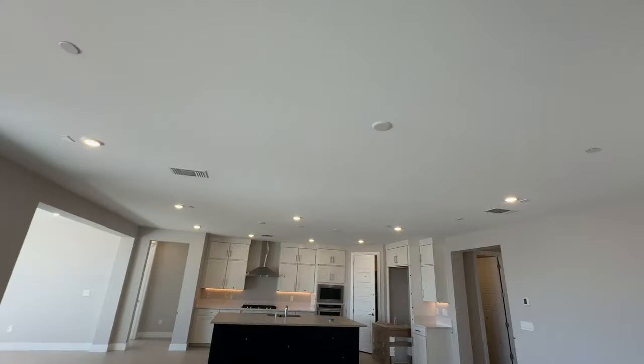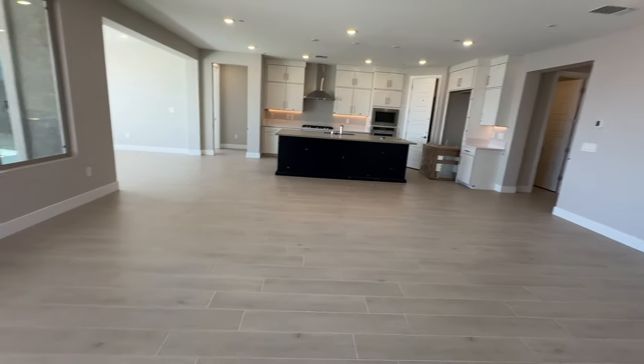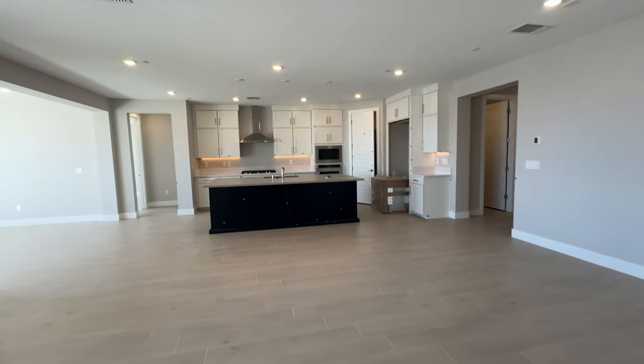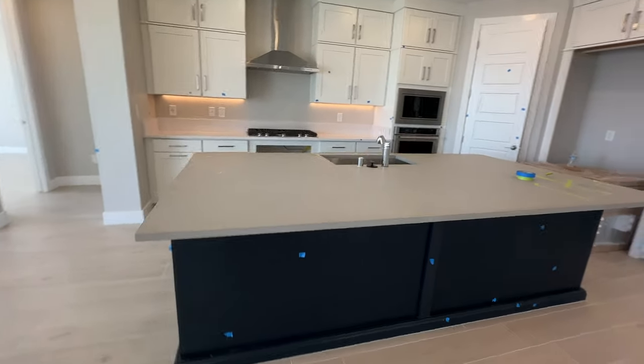The home always comes pre-wired for a ceiling fan. Look how big this is — the Park Lane is Pulte's most popular floor plan and a lot of people like it. My clients went with the expanded island.